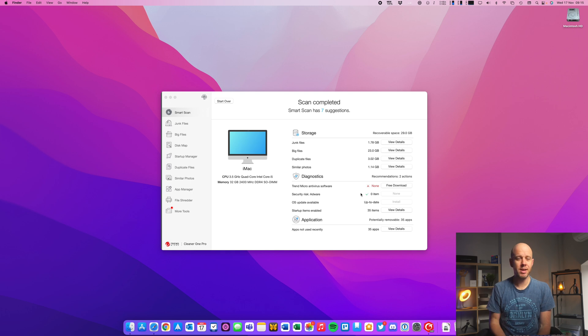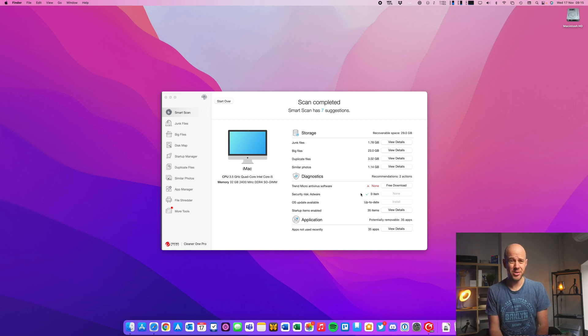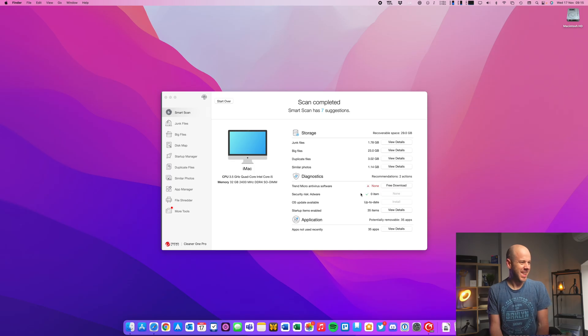While I've been talking, Cleaner One Pro has completed the scan and it has seven suggestions for me. It's found another 1.7 gig of junk files, 23 gig of big files, 3 gig of duplicate files, and 1 gig of similar photos — that's scary. It's also discovered I don't have any Trend Micro antivirus software installed. There are no security risks for adware, which is reassuring. My OS is up to date, and I've got 35 items in my startup list — that's worrying — and 35 apps that haven't been used recently.